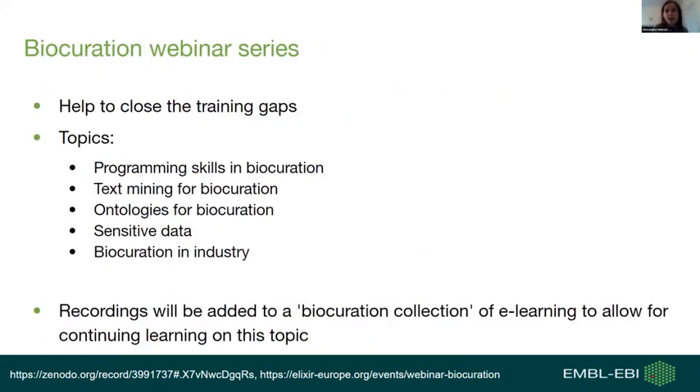This is why we planned to run this biocuration webinar series — we hope it helps close the training gap. We will cover interesting and relevant topics: today we talk about programming skills in biocuration, and on following Tuesdays we will discuss text mining for biocuration, ontologies for biocuration, working with sensitive data, and biocuration in industry.